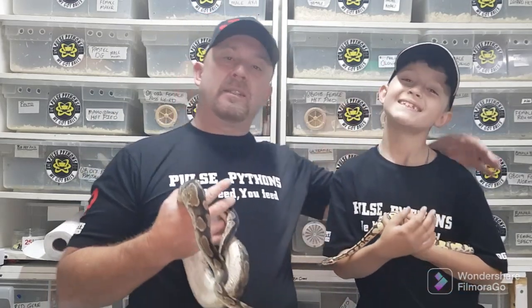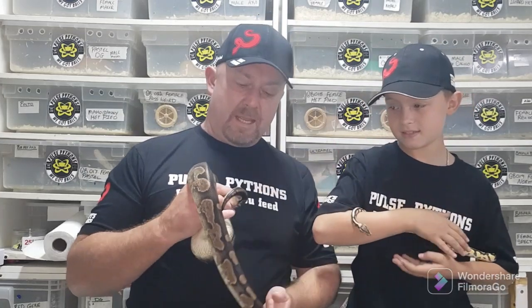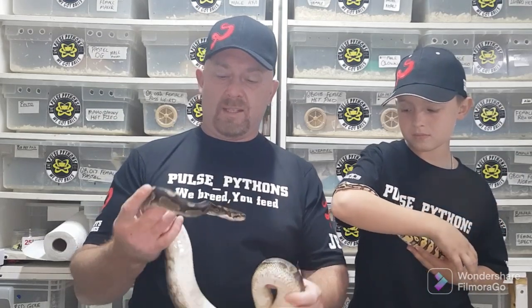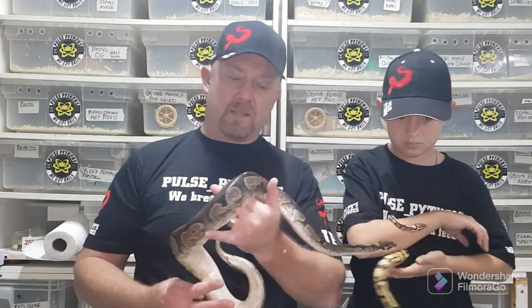Hey guys, JP here from Pulse Pythons with my little sidekick Logan. The reason I started the whole YouTube channel is because my son said everybody gets famous on YouTube. I'm not doing it about the famousness — it's more about getting the love of all these beautiful reptiles out there.